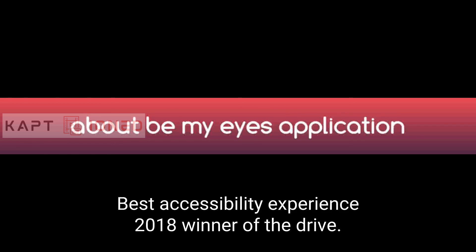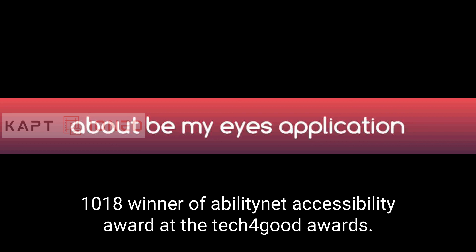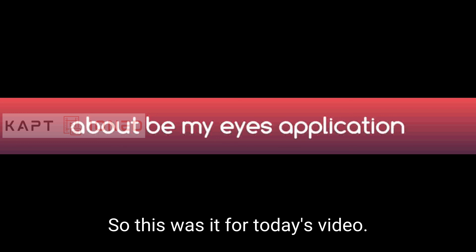Be My Eyes has received several awards, including: the 2020 Dubai Expo Global Innovator award, the 2018 Google Play Award for Best Accessibility Experience, the 2018 Jacob Bolodin Award at the NFB National Convention, and the 2018 AbilityNet Accessibility Award at the Tech for Good Awards.